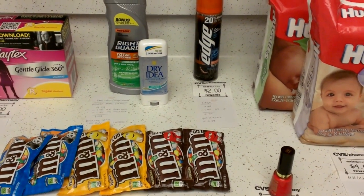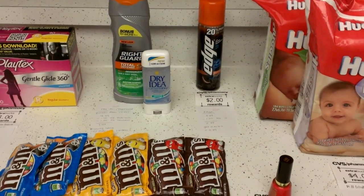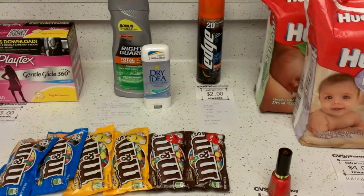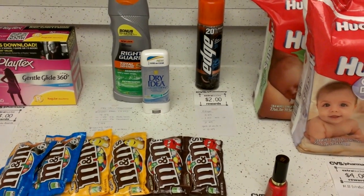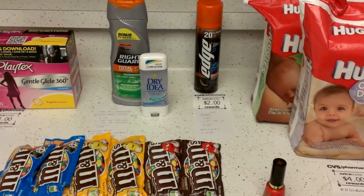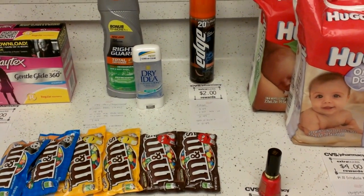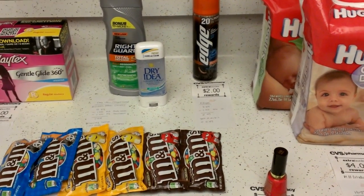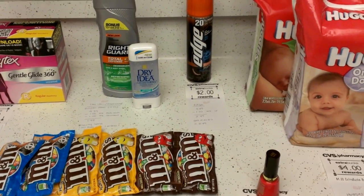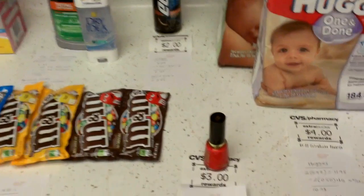Hi everyone, this is Karina, the OC Couponer, and this is my CVS haul for July 14th. It's a very small haul. There weren't many things I was able to get without the 20% off coupon, and I didn't have any very good CVS coupons that printed out for me, so there weren't many options. Let's get started with the haul.